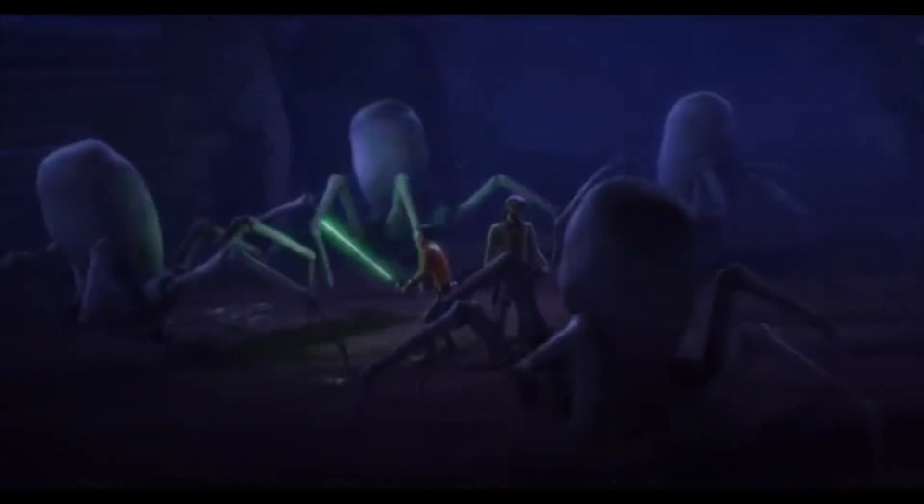Kanan and Ezra are trying to retrieve the Sith holocron from Maul so he can release their friends from captivity, by going into the nest of crawlers that Bendu has stored it in for safekeeping. By the way, I hate those crawlers because I have a fear of spiders — they freak me out, they are nightmarish.